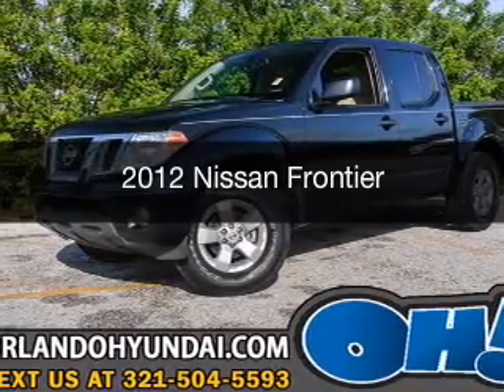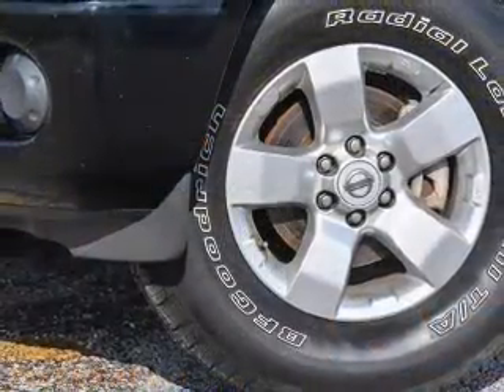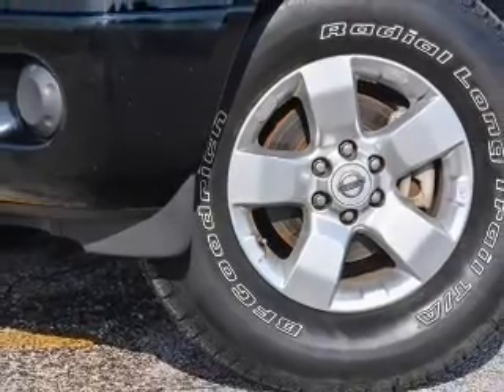This is a used 2012 Nissan Frontier. It's powered by Rear Wheel Drive, a 4-liter, 6-cylinder engine.